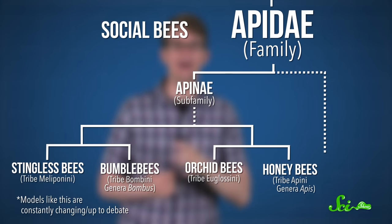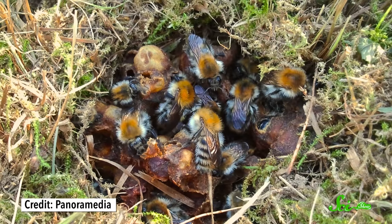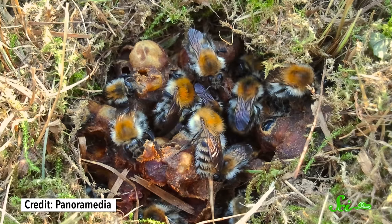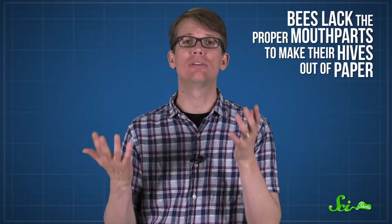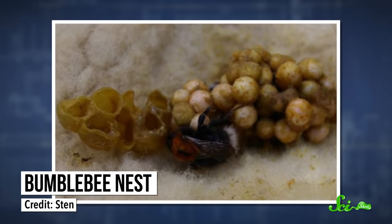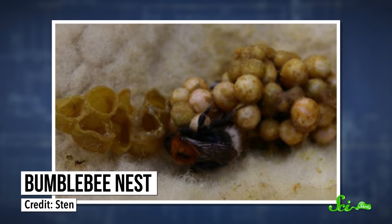But social bees in the family Apidae, like bumblebees and honeybees, do things kind of differently. Bumblebees still have pretty small nests holding up to a few hundred bees, and they build them in all kinds of protected places — abandoned rodent dens, thick grass, or in trees. Their queens operate on yearly cycles as well, hibernating over the winter, then emerging in the spring to gather food. But bees lack the proper mouthparts to make their hives out of paper, so instead they secrete a durable, waxy substance from their abdomens to construct nectar pots and start a small colony.